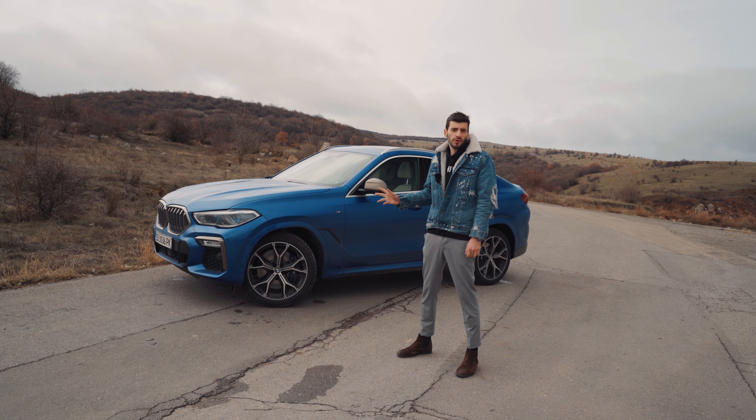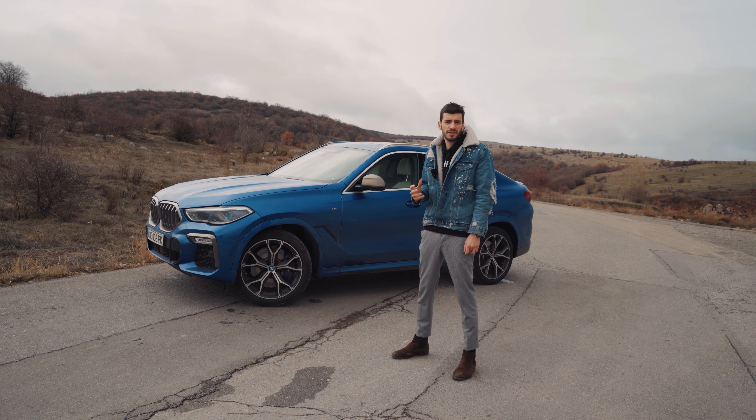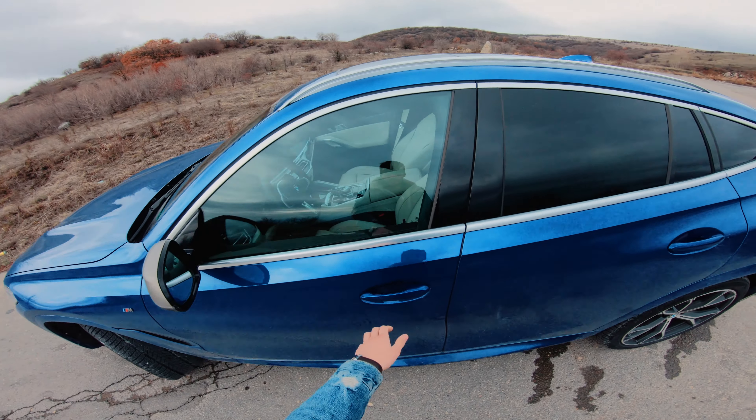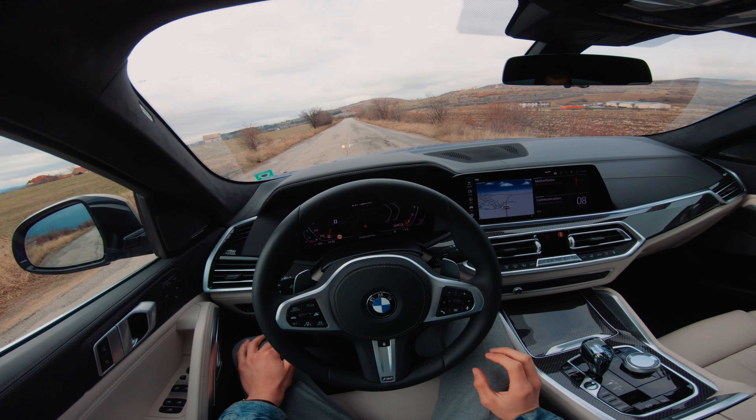Since this is the M50i model with over 500 hp, we know the first thing you want to see is how this car drives. Now let's check out how fast this X6 does 0-60.